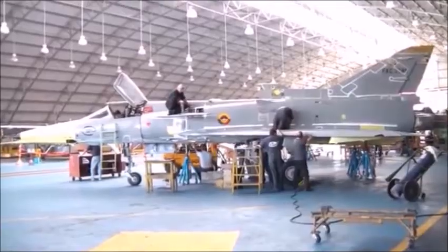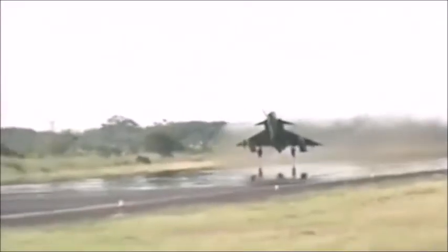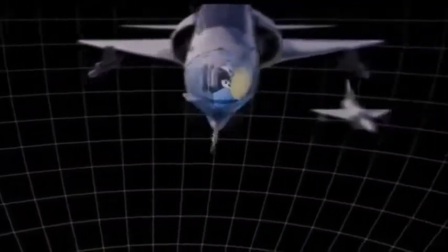After comprehensive integration in ground tests, the upgraded KFIR underwent flight tests, which included hundreds of flight hours to verify the performance of all the new systems and the enhanced aircraft flight envelope.